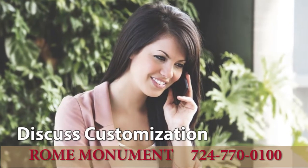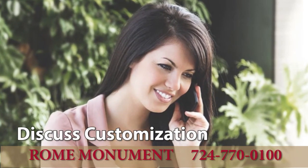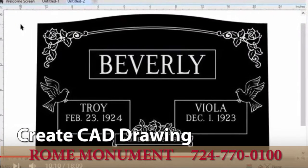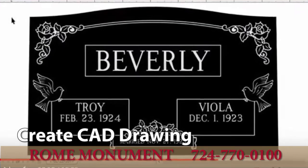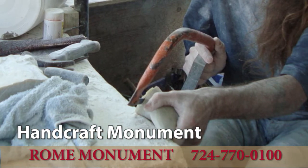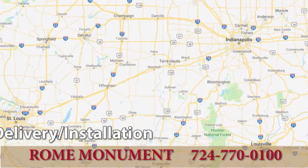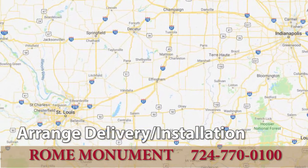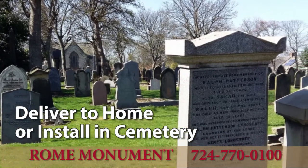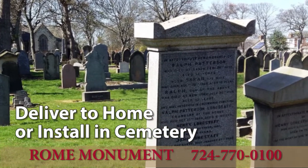We'll contact you by phone or email to discuss customization. We create a CAD drawing for your approval. When approved, we start handcrafting the monument and make delivery or installation arrangements with you or the cemetery. When completed, we deliver the monument to your home or install it in the cemetery.